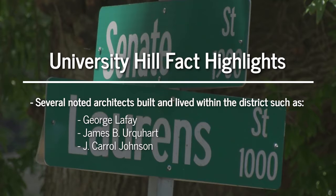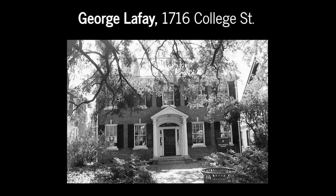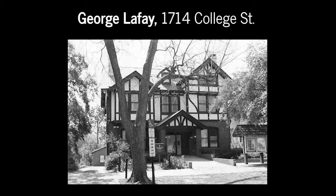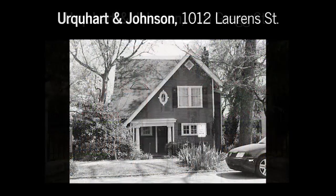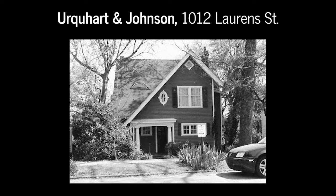Some fun facts about the University Hill area: noted architects not only built buildings within the area, but they also lived in several of the homes as well, such as Lafay and Lafay — specifically George Lafay, who built his residence at 1716 College Street and also designed the home at 1714 College, right next door. Urquhart and Johnson are probably most notably known for 915 Gregg, which is one of the only examples of Italian Renaissance Revival style in the district, as well as a colonial revival style home located at 1012 Lawrence.